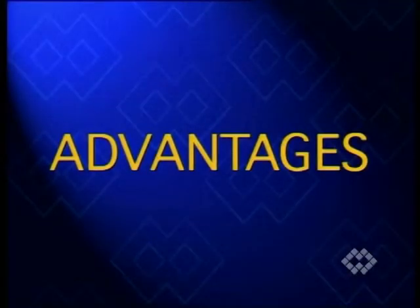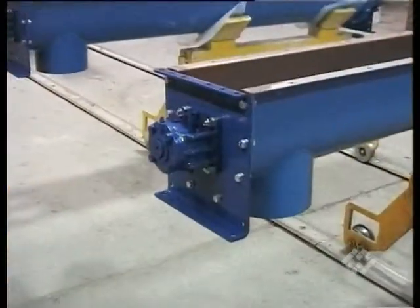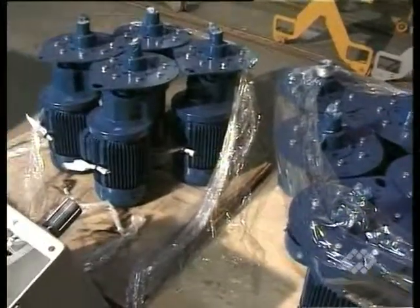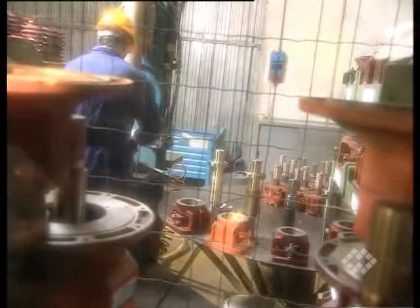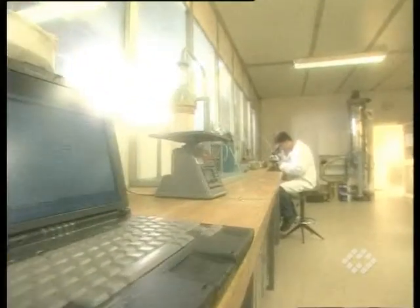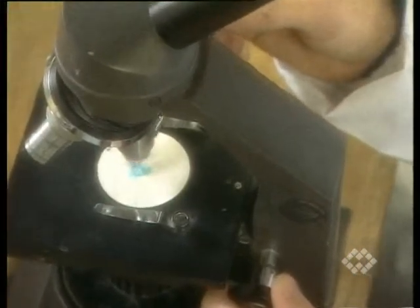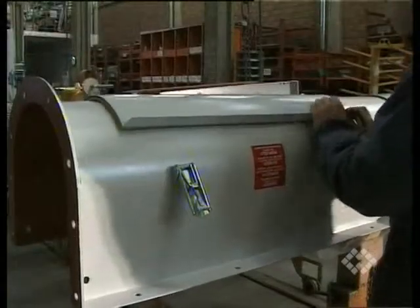WAM's trough screw conveyors offer several advantages: modular system design, special design of bearing assemblies, drive units and shaft couplings, own manufacturing of bearing assemblies and drive units, solutions available for any material handling problem, a great variety of options, and mass production that guarantees an outstanding price-performance ratio.